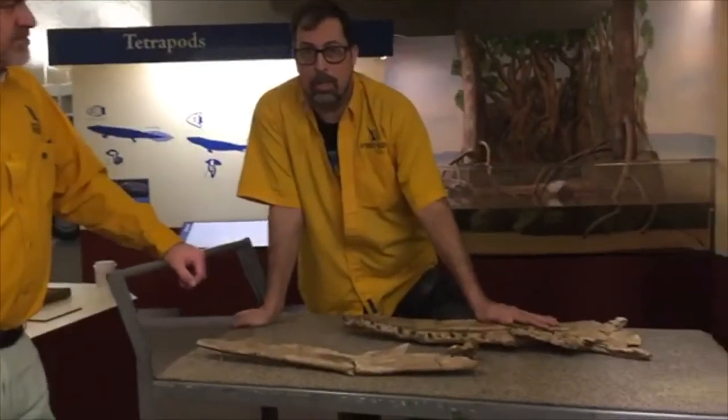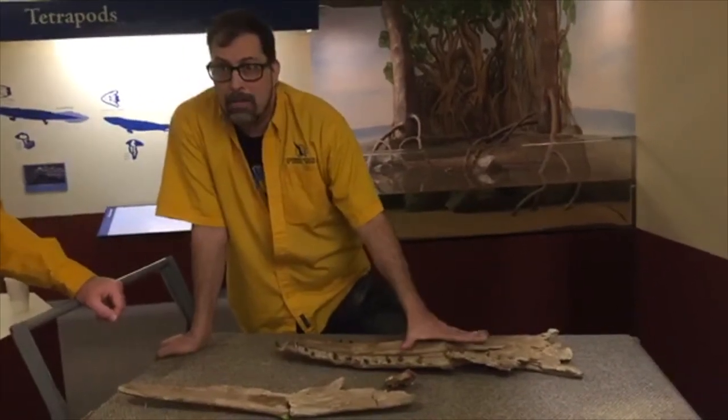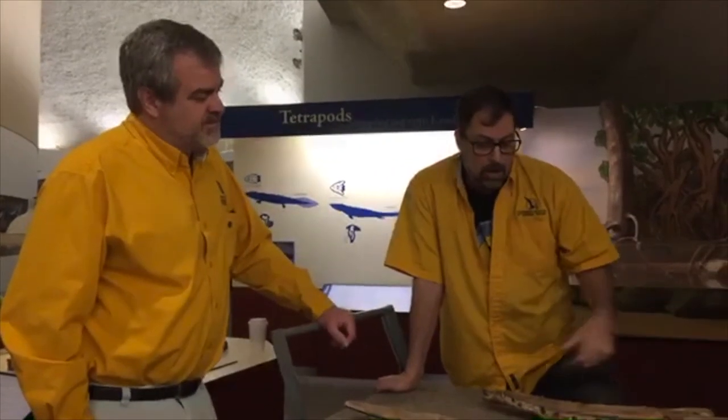This specimen is an Ectenosaurus — you can look that up on Oceans of Kansas. Mike Everhart does an incredible job on that website describing specimens scientifically and giving the full history of who discovered them, where they were found, what year, and background on the researchers. It gives you a really broad swath of information. I relied heavily on it during grad school because it directed me toward scientific publications I could cite. If you're curious about Kansas fossils and marine reptiles specifically, check it out — it's well stocked with information.